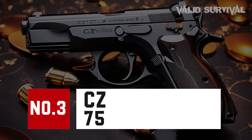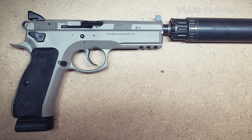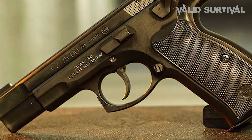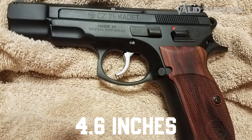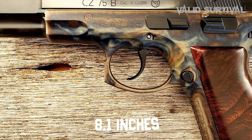The CZ-75 is a revered classic in the domain of 9mm pistols, renowned for its exceptional balance, accuracy, and robust construction. This iconic pistol features a 4.6-inch barrel and an overall length of 8.1 inches, providing a stable platform that enhances its inherent accuracy.